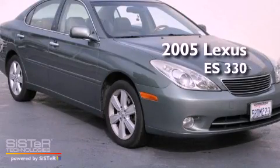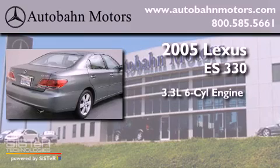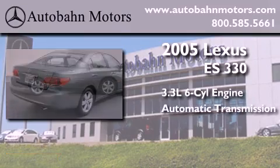This is a 2005 Lexus ES330. It has a 3.3-liter six-cylinder engine and an automatic transmission.